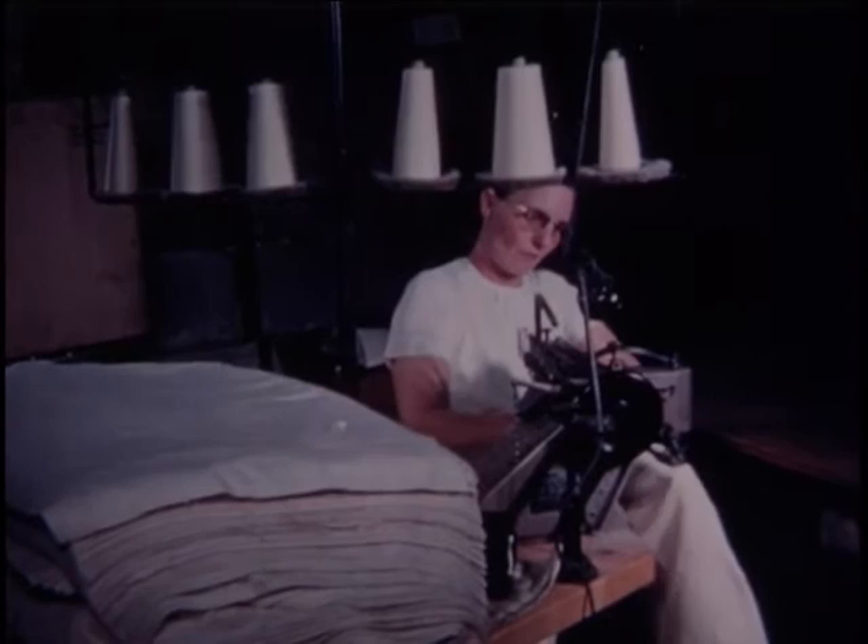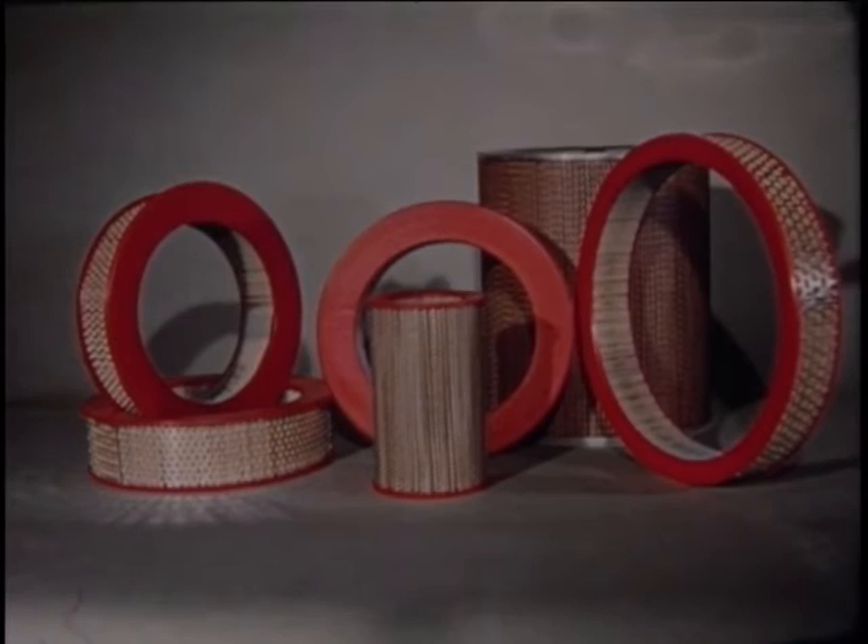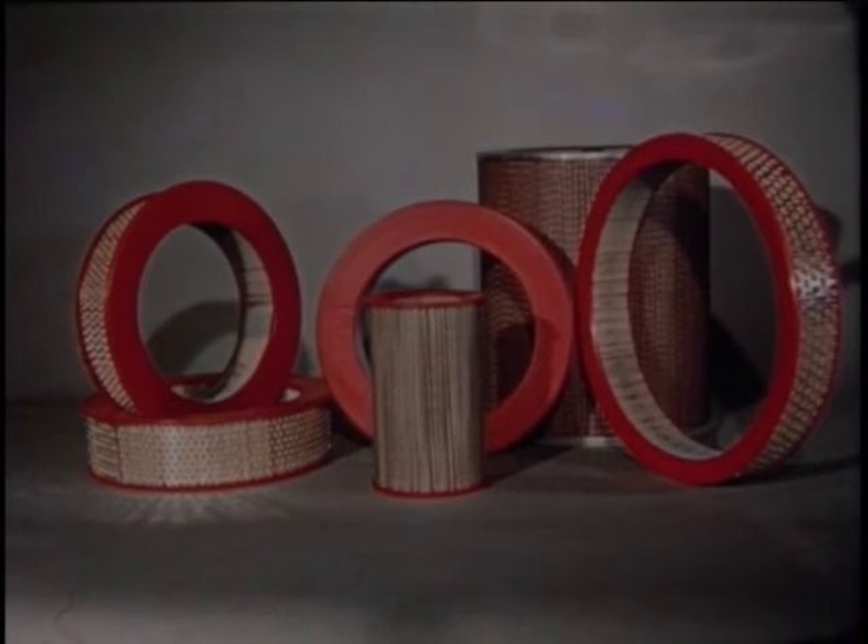Filter bags offer an increasing sales potential — nearly all Cummins diesel engines in service today are so equipped. Unique sewing machines place three seams together for extra strength in heavy duty service.